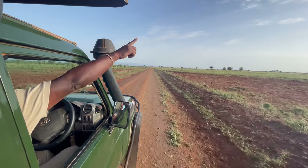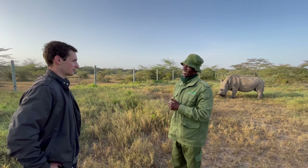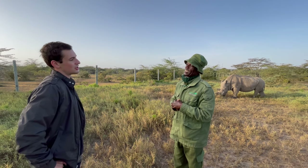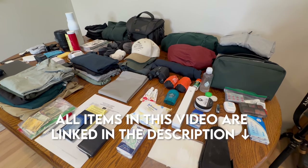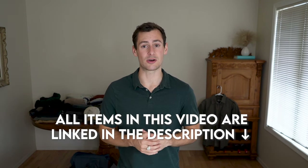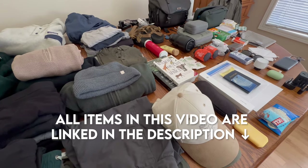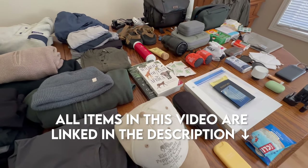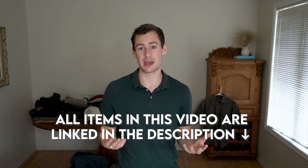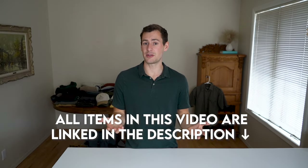I've traveled extensively across the continent of Africa. I've been on countless safaris and I'm using this previous knowledge to best pack for this upcoming trip. All the items, gear, and products I'm mentioning in this video are linked in the description below. Many of these links will take you to my Amazon storefront where I have a safari essentials packing list. I also have some other products I'm not mentioning in this video that are linked there as well.